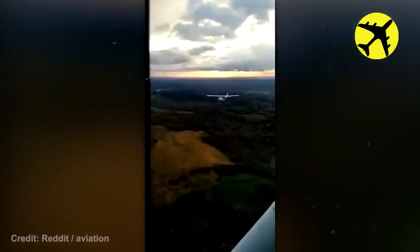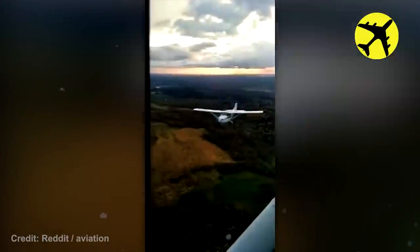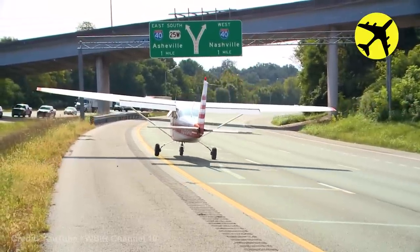This plane flew by right below another plane, really close. A small plane takes off from a highway after making an emergency landing.